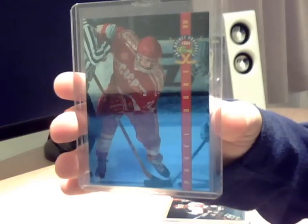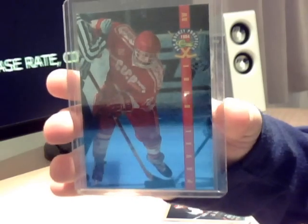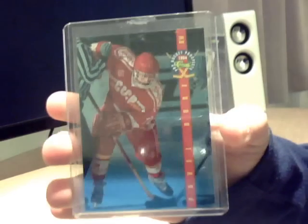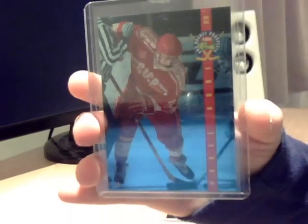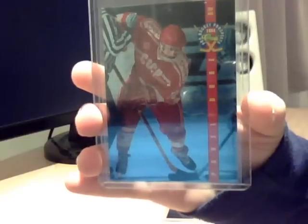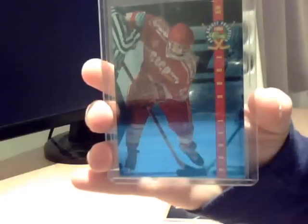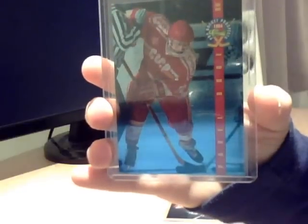So the first one was Pavel Bure. I love these inserts. There were gold ones and these are kind of a blue colour. I'm not quite sure what the terminology is on this set. But I just couldn't salvage any of them — some of them look okay but they are damaged.